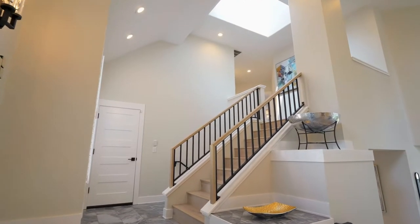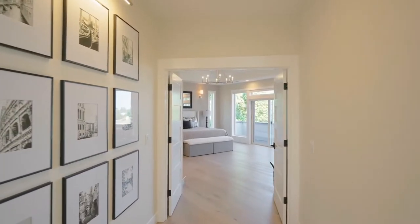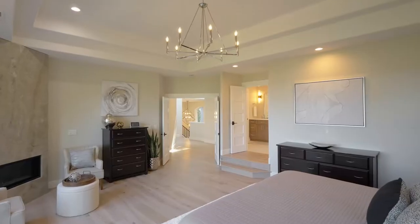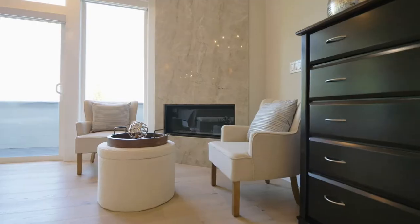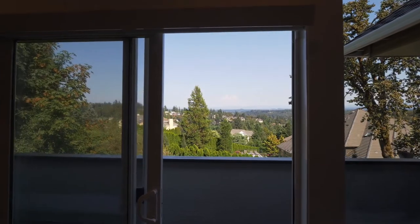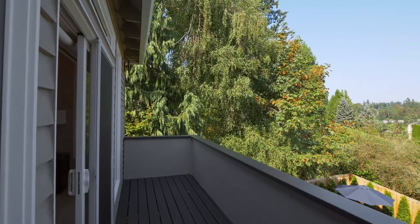Dual staircases lead to a carefully designed upper sleeping area with a privately located primary suite. It's fit for royalty with a cozy quartzite floor-to-ceiling fireplace, plus Mount Hood and territorial views from your private balcony.